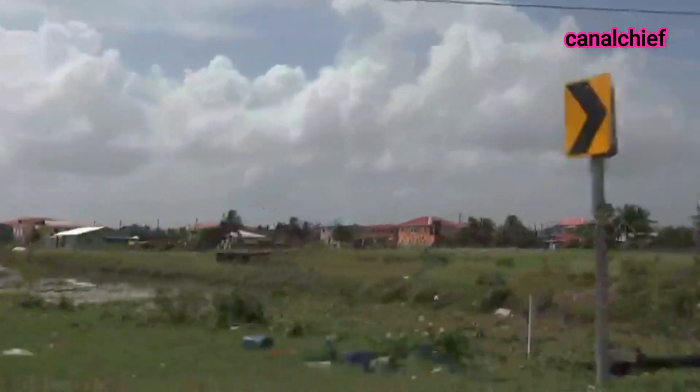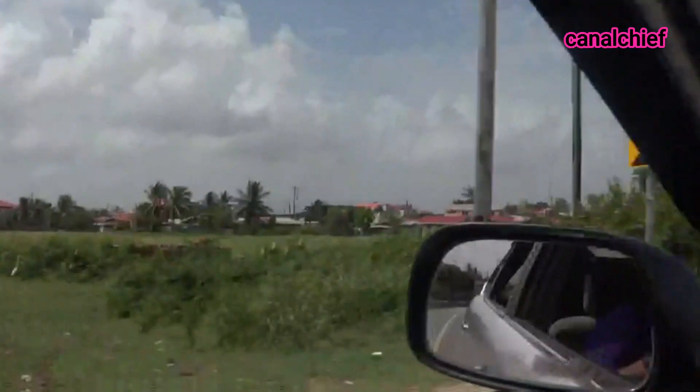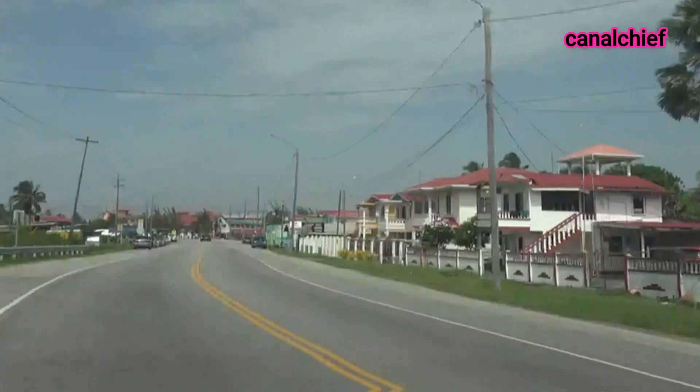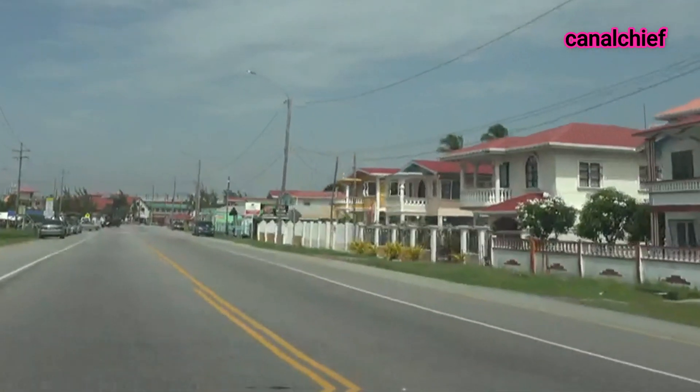Welcome back, friends, to my series the West Coast Demerara tour. The previous point was Hague.